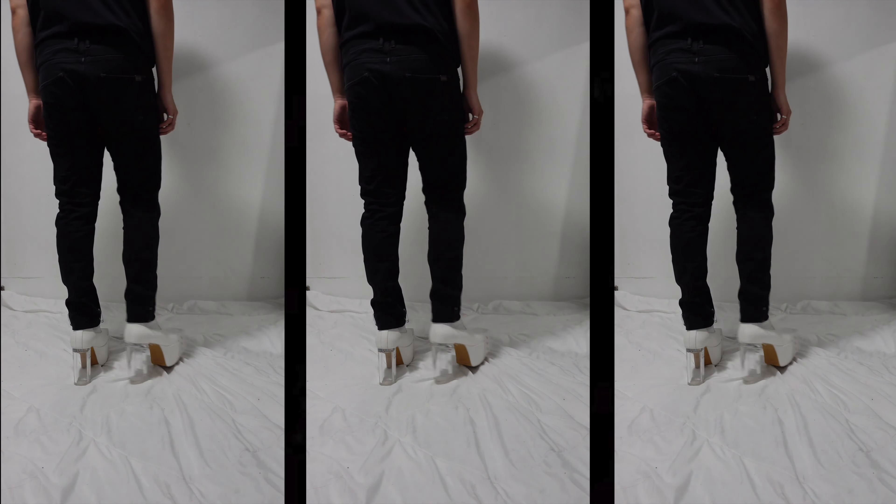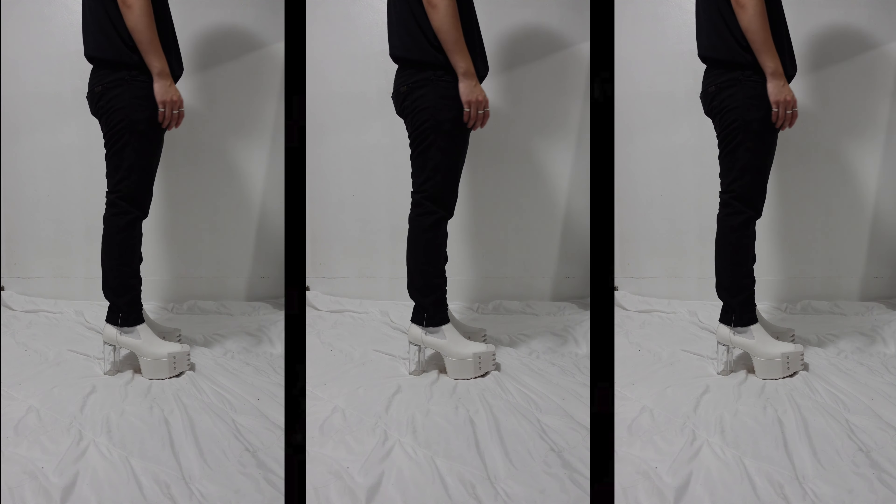These jeans are eight years old and I patched them with a bandana. These jeans got me through high school, so there's sentimental value there.